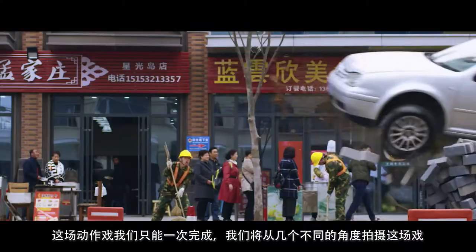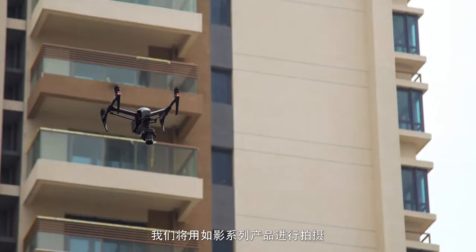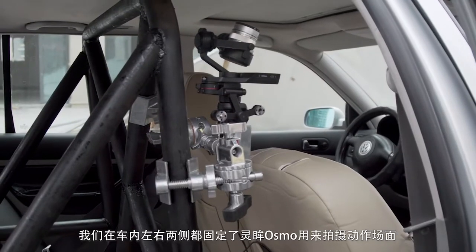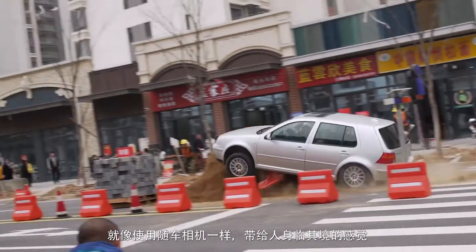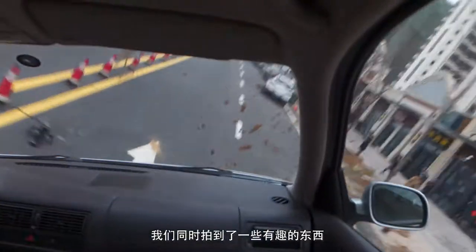We are prepping for a car stunt. We're only going to be able to do this stunt once. We're going to be filming it from several different angles — we're going to have Osmos inside the car, an X7 on the ground, and we're going to be shooting off the rails. We strap the Osmo to the inside of a car that's going to do a stunt, so we kind of use it as a crash camera. It's like we're experimenting with this stuff, and you get some interesting footage out of it.